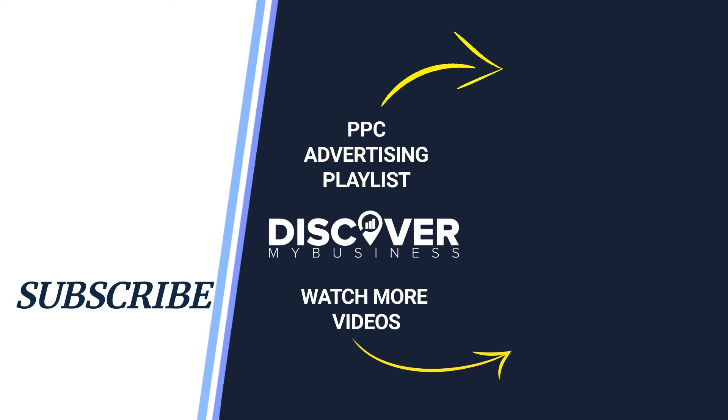Don't forget to subscribe to our YouTube channel and check out our videos with other great Google marketing solutions for your business. Thank you, have a good day, bye.